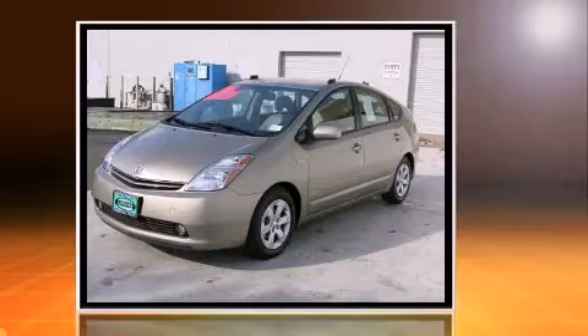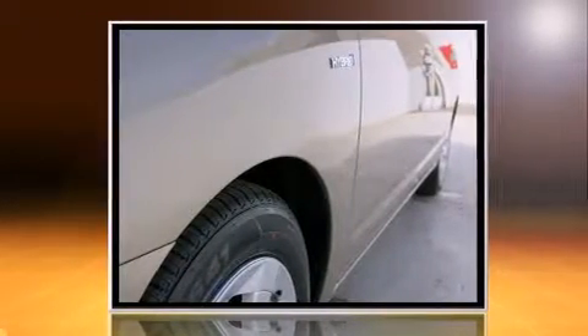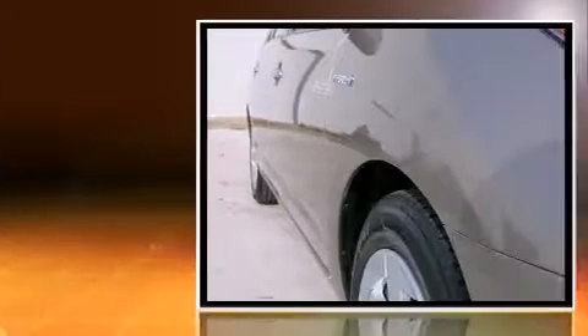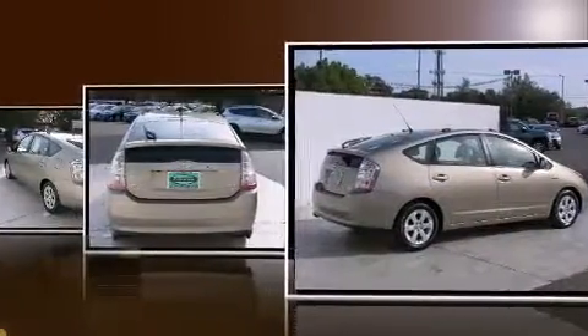A wealth of standard features mean that you no longer have to sacrifice, such as remote keyless entry, a rear window wiper, one-touch window functionality, a trip computer, heated door mirrors, and a split-folding rear seat.